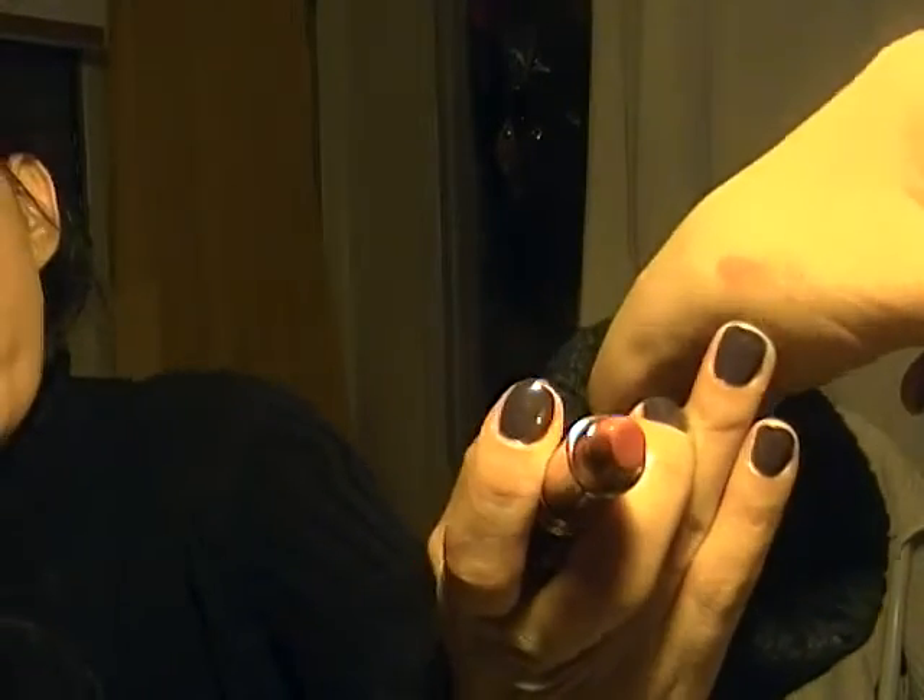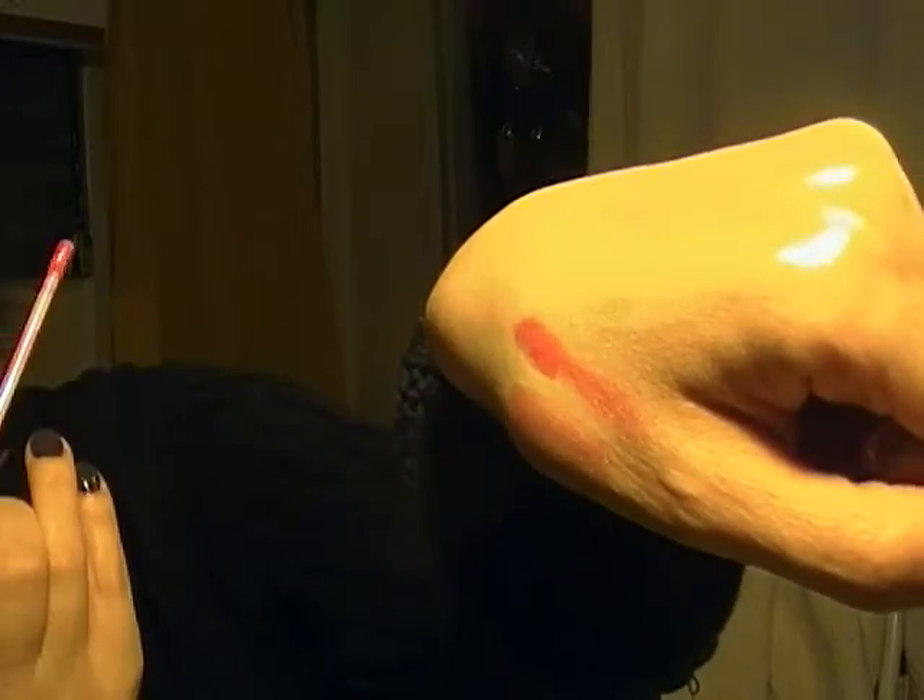Then I headed over to Walgreens. They had buy one get one 50% off on Revlon and I got two lipsticks from the Red Collection. This one is Temptress, which I have on with the ColorBurst lip gloss in pink on top, and the other is Demure — it's like a nice coral-orangey color, not too powerful, great with lip gloss on top. Here's Temptress right here, and the lip gloss right next to it.